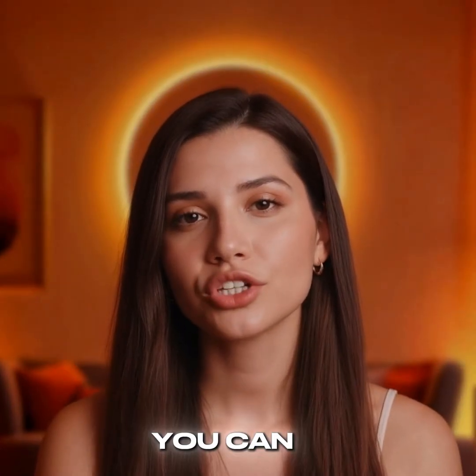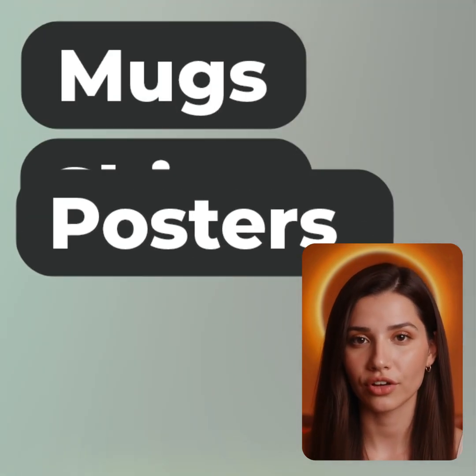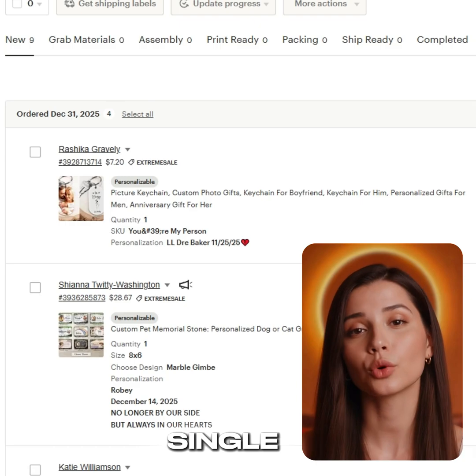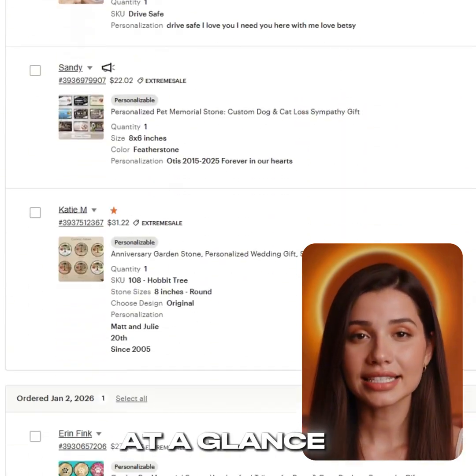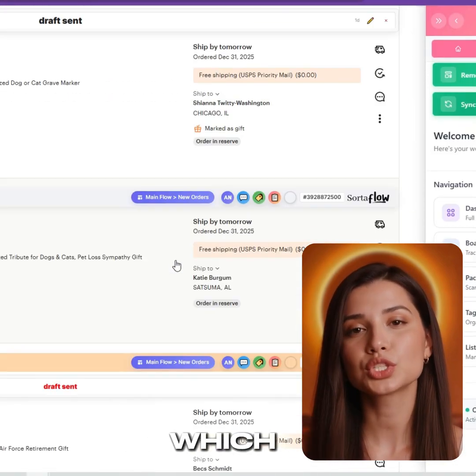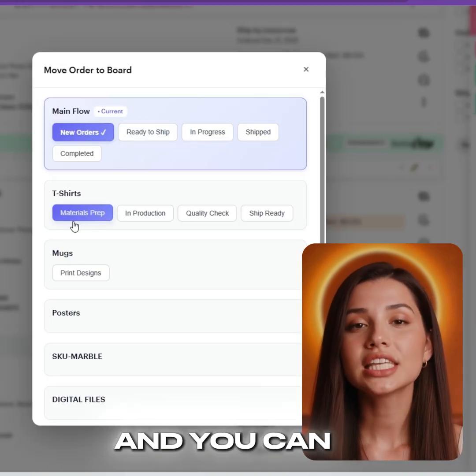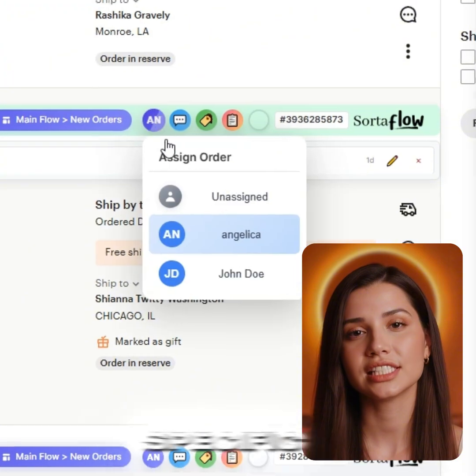If you sell lots of different products or variations, you can create unlimited custom workflows, making it easy to organize beyond Etsy's single workflow view. At a glance, you'll see exactly which workflow, step, or board each order is in, and you can even assign orders to specific team members.